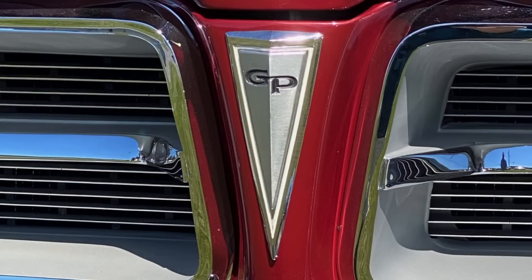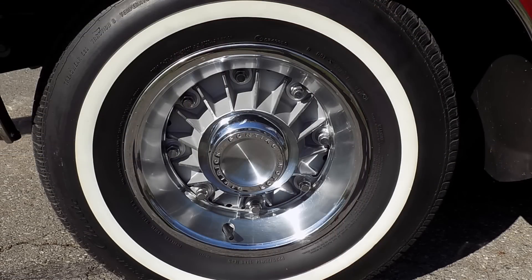The Grand Prix also had unique detailing throughout the vehicle's exterior, one element being a modified arrowhead that sat between the twin-port grille. You can see the GP logo on the arrowhead — as opposed to the cross — something that obviously only appeared on the Grand Prix.